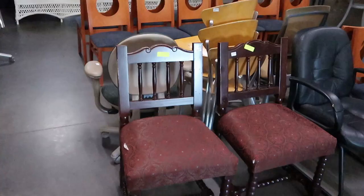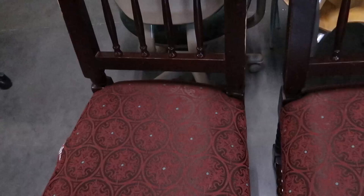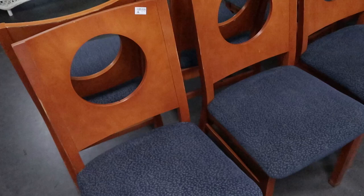I usually check the chairs out when we come here. These fancy ones are $10 a piece. Then they have some others over here — drop a comment down below if you know where these ones are from. It kind of looks like maybe the Contemporary Resort because of the circle design, but these are only $5 a piece and they have them all over the place.